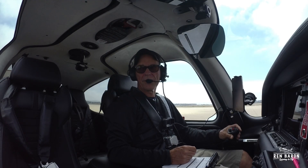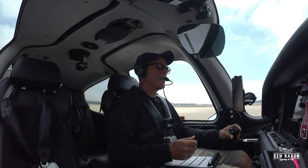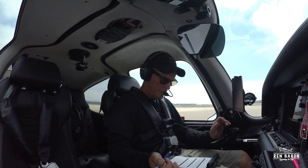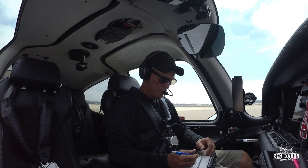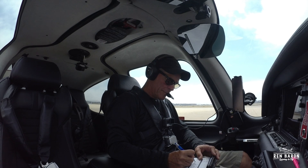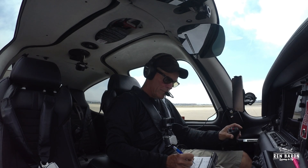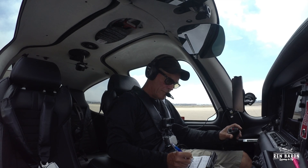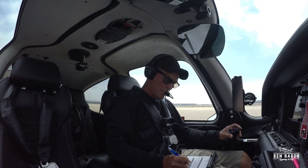Santa Barbara clearance delivery, Cirrus 768 Foxtrot Sierra at the fuel pumps, I'd like to pick up a clearance en route to Santa Monica. Number 768 Foxtrot Sierra, Santa Barbara, clearance on request. Standing by, Foxtrot Sierra, thank you. Cirrus 85 Foxtrot Sierra, cleared to Santa Monica Airport, departing runway 1-5 right, on departure fly runway heading. Expect radar vectors to Camarillo, then the remainder of the Santa Barbara Papa 12. Climb and maintain 3000, expect 5000 five minutes after departure. Departure frequency 125.4, squawk 4705.